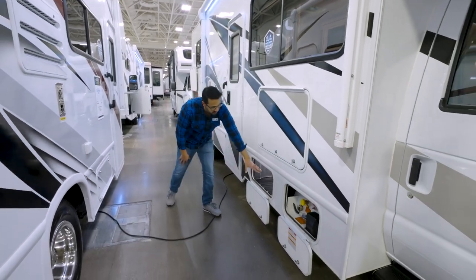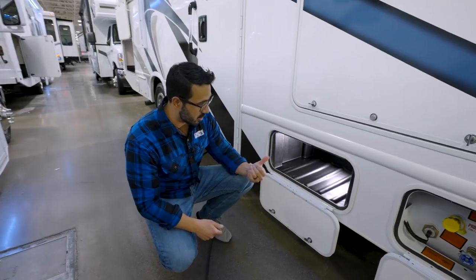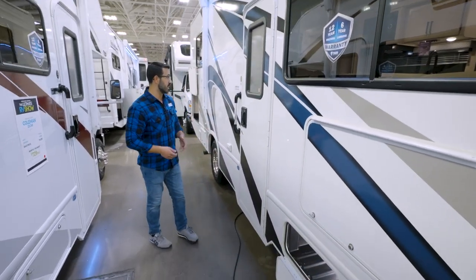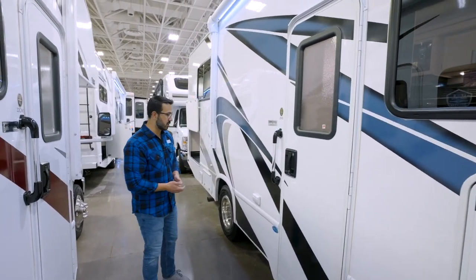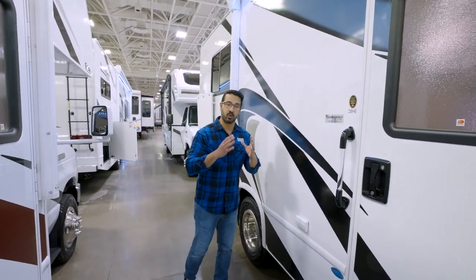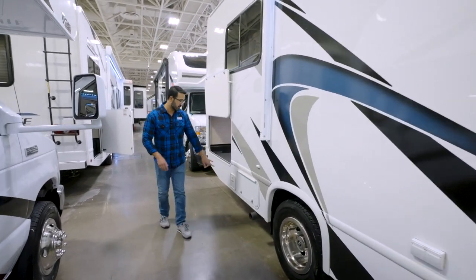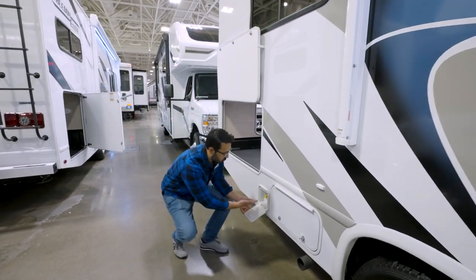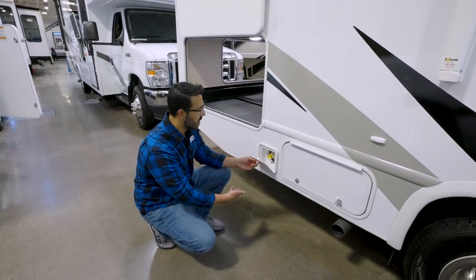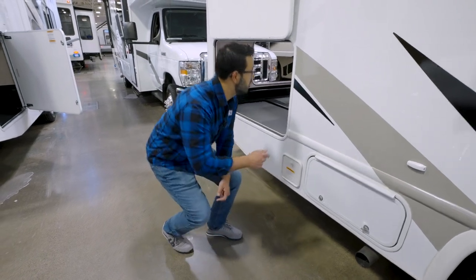The storage compartments feature rotocast bins that are super easy to clean — just take a hose and wash them out. All storage compartments are lit so you can see what you're grabbing at night. There's a grab handle to make it easier to climb into the coach. This unit has been upfitted by More Ride, which does a great job ensuring everything is balanced while driving down the road. You'll also see exterior electrical outlets for plugging things in. Making your way back, there's a propane quick connect mounted up higher on the coach — less risk of it getting hit by rocks or stumps compared to being underneath.